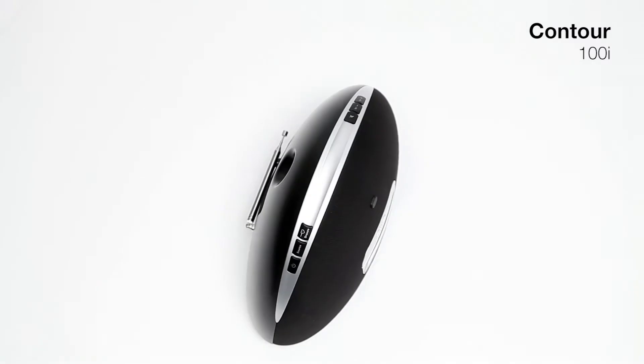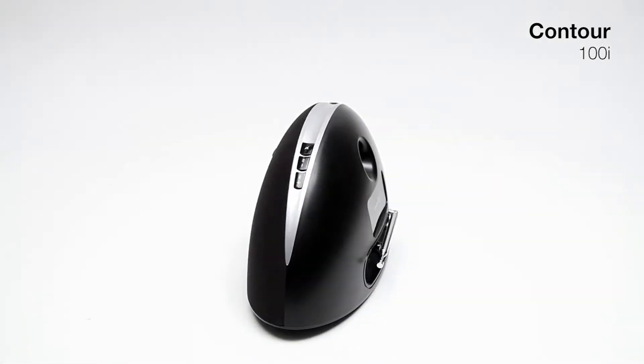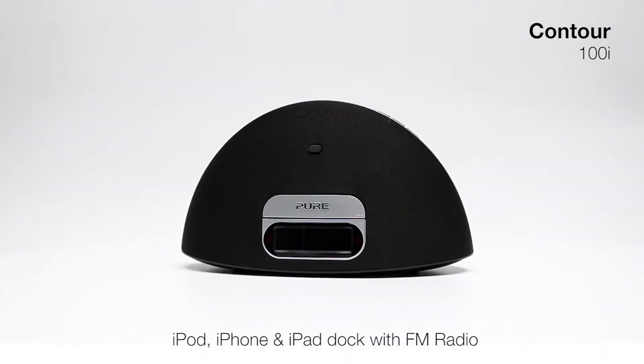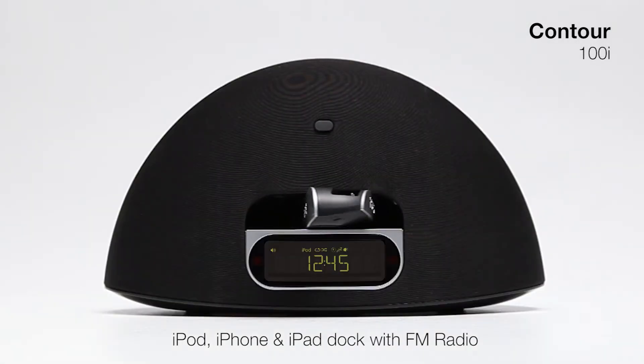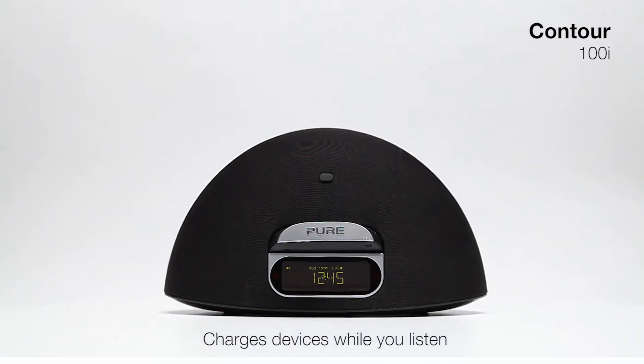Contour 100i is a compact, stylish iPod, iPhone and iPad dock and FM radio. Its beautifully engineered revolving dock charges your devices while you listen.